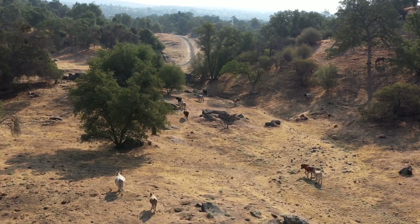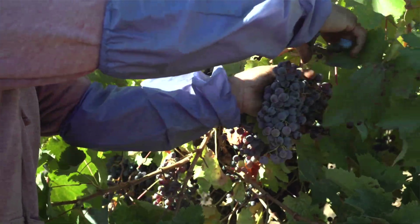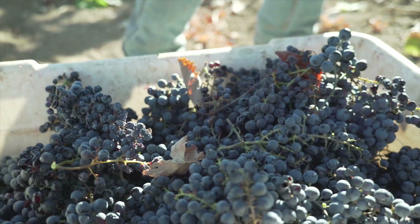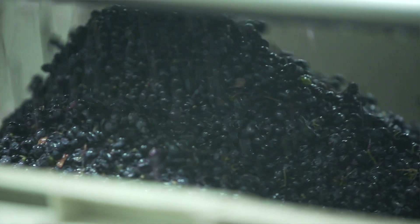We're looking to make wines that have a lot of finesse, and the way we get to that is by picking a little bit earlier. We have a little bit less sugar, which allows for a little bit lower alcohol, and we also have a little bit more acidity.